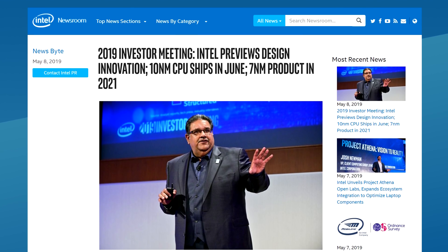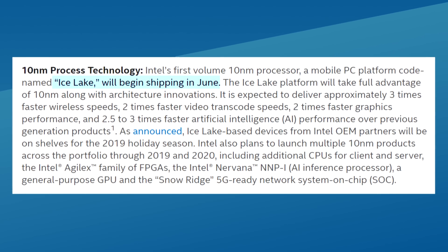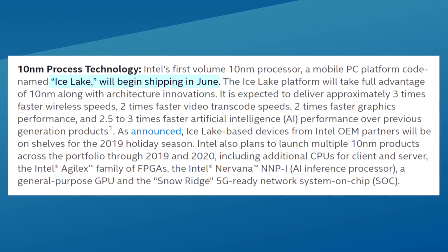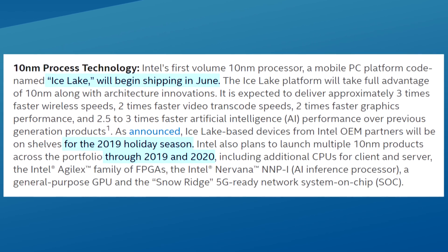10 nanometers will make its first appearance in June this year in the form of Ice Lake, a mobile processor family that will be in laptops, tablets and other mobile devices, and it will be for the holiday season this year. This family will continue until 2020.